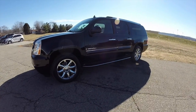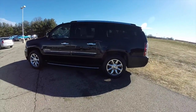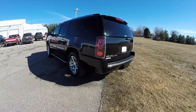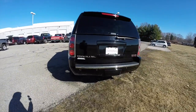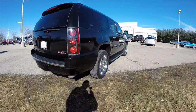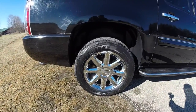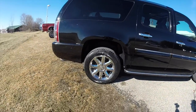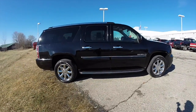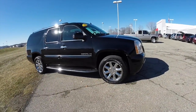This Denali is in Onyx Black clear coat with an ebony premium nuance ultra-soft leather interior. It is powered by a Vortec 6200 6.2-liter V8 engine with a 6-speed automatic transmission. This vehicle has rear parking sensors, a rear backup camera, a two-piece liftgate, 20-inch chrome-clad aluminum wheels with Bridgestone Dueler HL tires, sidesteps, tinted sunscreen windows, power sunroof, and keyless remote entry with remote start.